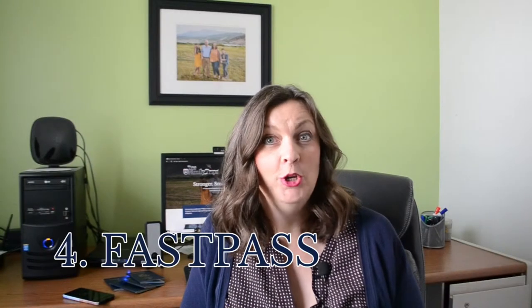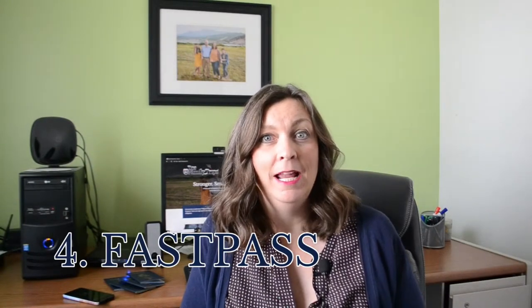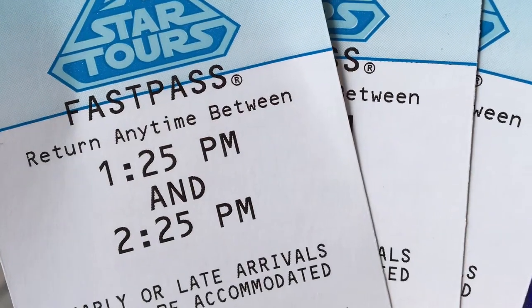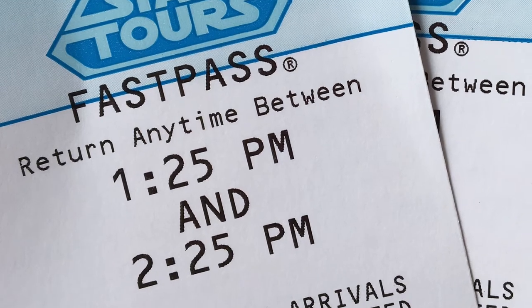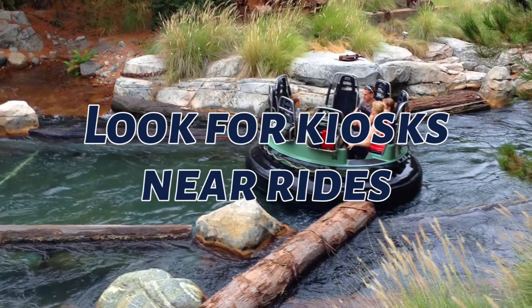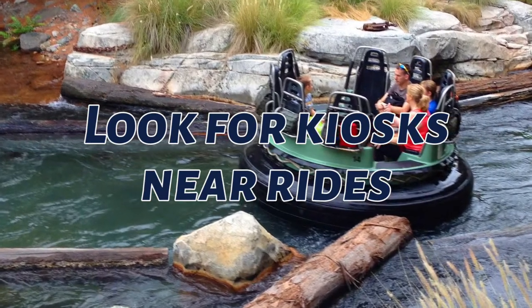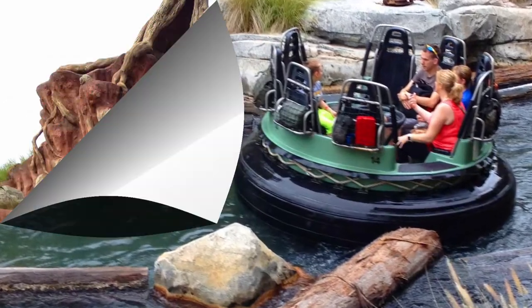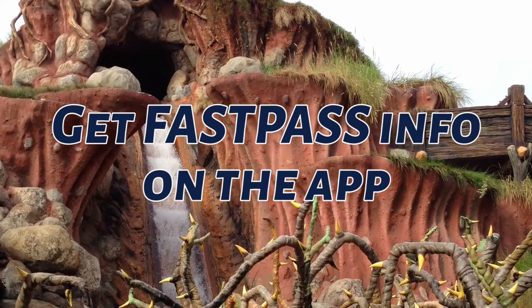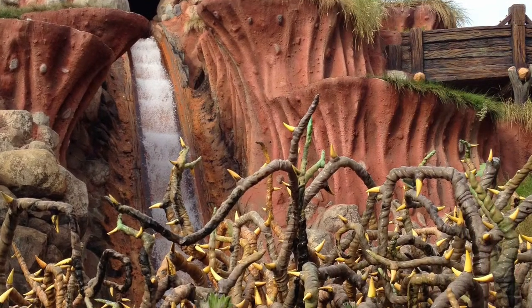Tip number four: use Fast Pass. Many of Disneyland's most popular rides have a long line and a shorter Fast Pass line. Fast Pass is free. Look for Fast Pass ticket machines near popular rides, scan your park ticket, and return to that ride's Fast Pass line during your assigned time slot. You'll usually wait 15 minutes or less in the Fast Pass line. You can get another Fast Pass after you use the first one, or after two hours, whichever comes first.